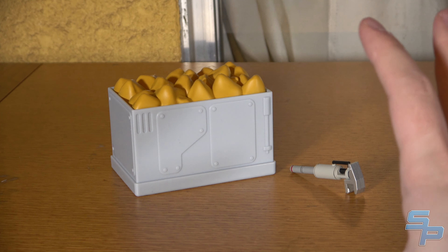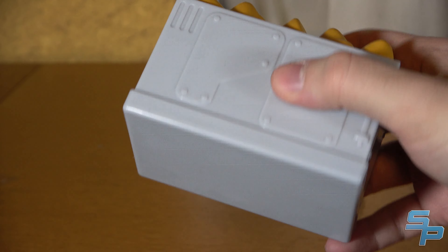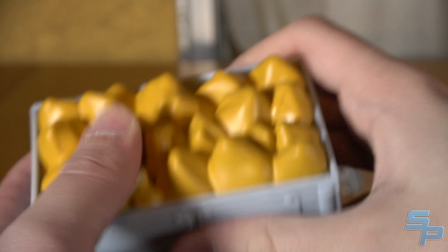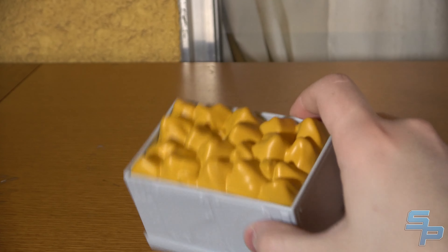Before we look at the tank, let's look at the smaller accessories it comes with. This is a canister of Thundrillium, which is the material they use to build all their tech. It looks kind of squishy even though it isn't — it's a nice, solid, hard piece of plastic. It's a nice diorama piece, but it doesn't really have a specific storage spot in the tank. It's just kind of an extra piece, which is really nice.